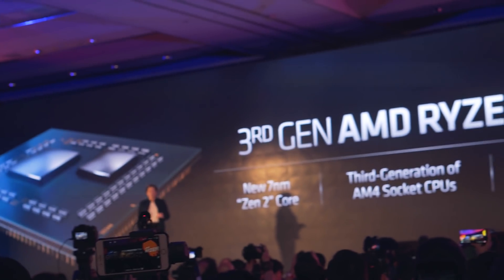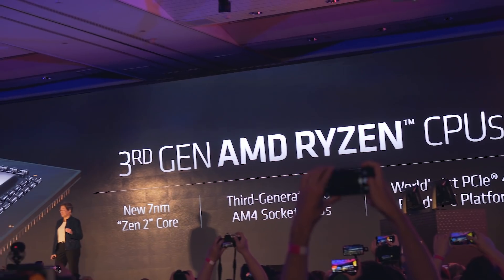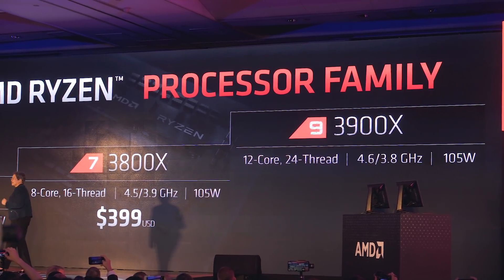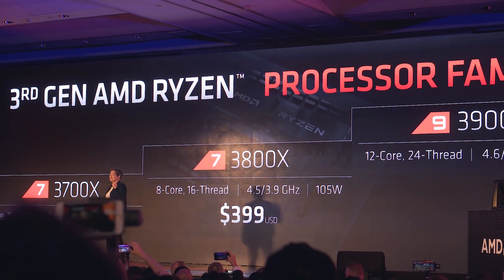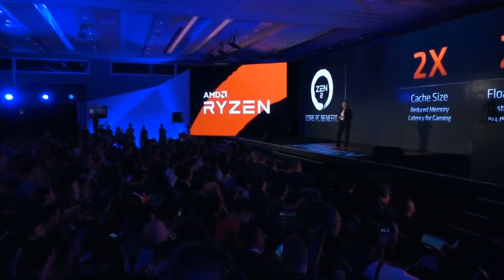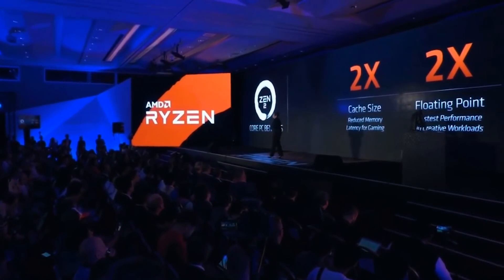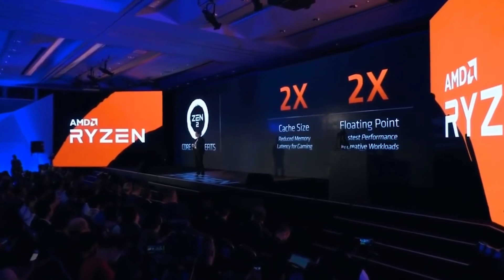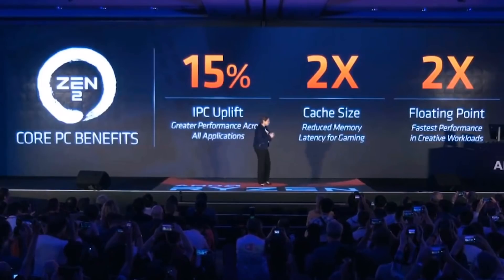Now let's get into the real stuff from this keynote — the announcement of three new third-gen Ryzen CPUs: the 3700X, 3800X and 3900X. These are all running on the new 7nm Zen 2 core, which is PCIe 4.0 capable. Across the Zen 2 family AMD said we can expect a 2x improvement in cache size, which improves memory latency for gaming — that's big news — 2x performance in floating point computation, and a 15% uplift in IPC.